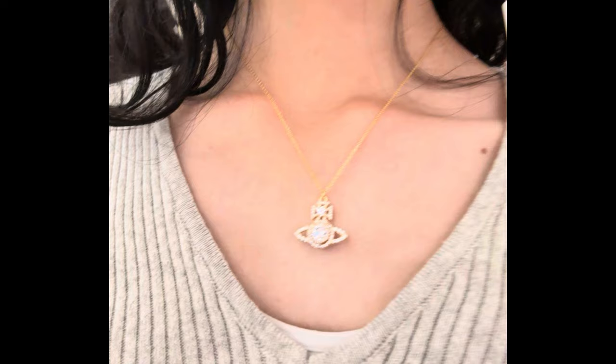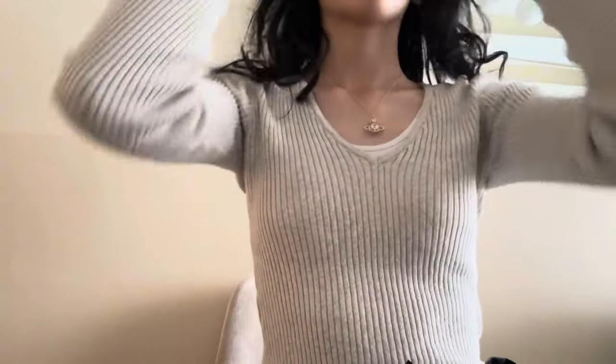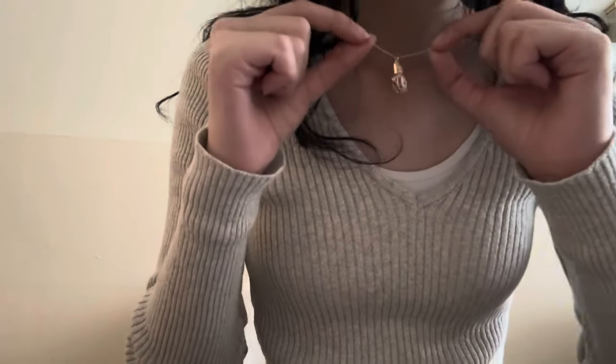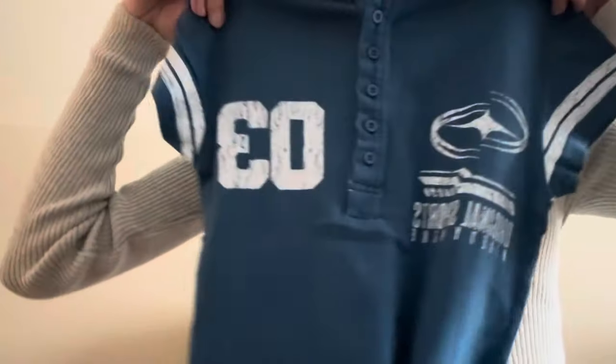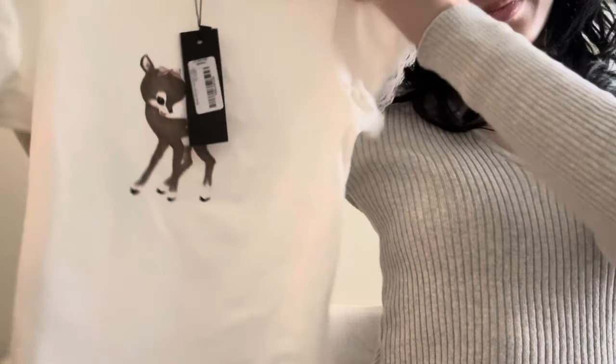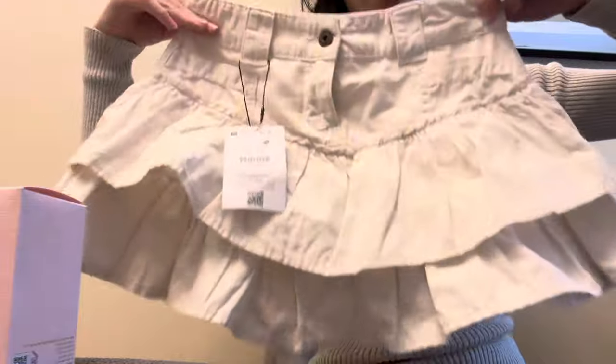Here's how the Vivienne Westwood necklace looked on me — it was so beautiful and shiny. We then went to Bershka, which had so many cute clothes. This is haul number three, the last haul. I got the Vivienne Westwood necklace, a really cute top from Bershka that reminds me of race car drivers, another cute top that gave me very coquette vibes which I think I'll wear every day, and an adorable skirt that was really fitting on me.